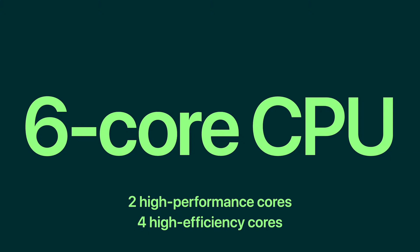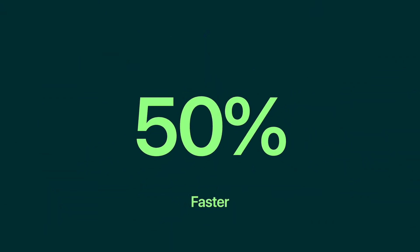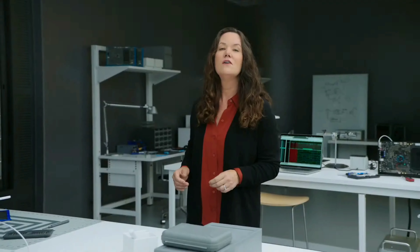Our silicon is the engine of iPhone. With A15 Bionic, we have innovations across the entire system to deliver more performance and power efficiency. At its foundation, A15 uses 5 nanometer technology, which enables us to include nearly 15 billion transistors. You'll absolutely fly through demanding workloads smoothly and efficiently.